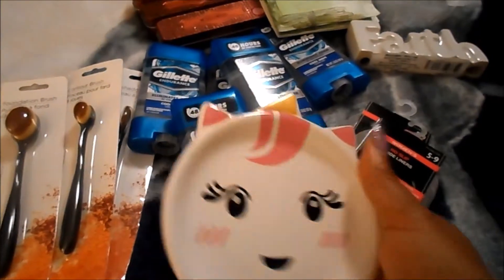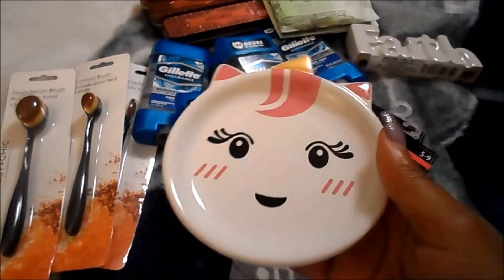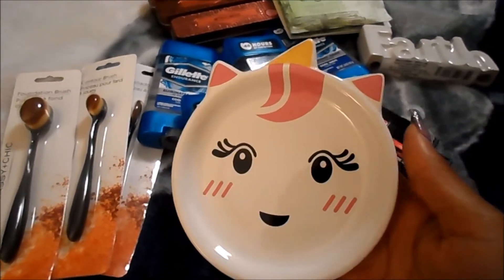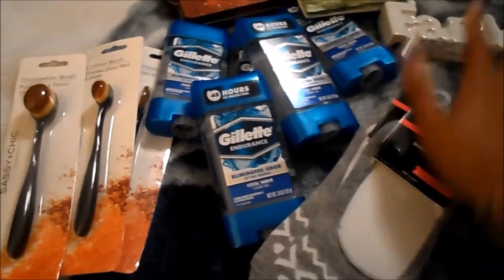And then for Cece, her birthday is coming up — and she's standing here so she knows. I did pick up this little trinket tray. You knew it? Because I saw those. They look similar.